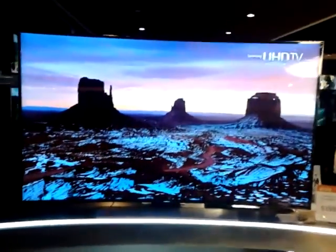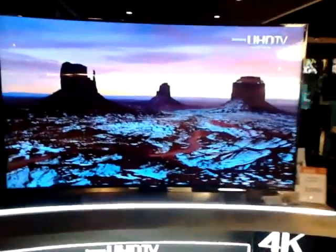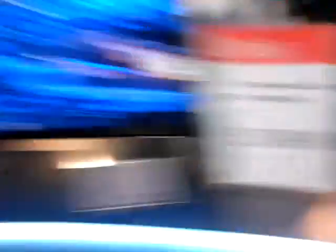This bad boy is not cheap though. This is a 4K one and it costs 54,000 RMB — that's about five thousand four hundred pounds, or about seven or eight thousand dollars. So that's a lot of money for a television.